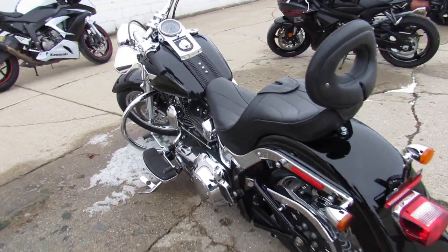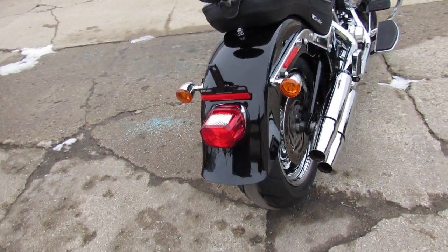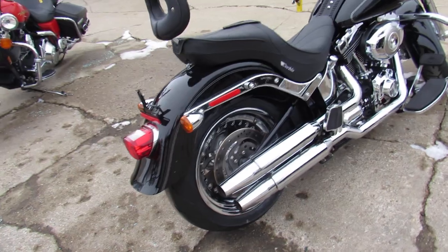Take a close look because you can't find anything wrong with it, guys. Chrome wheels, chrome front end, chrome switches, switch housings, Corbin seat and more.